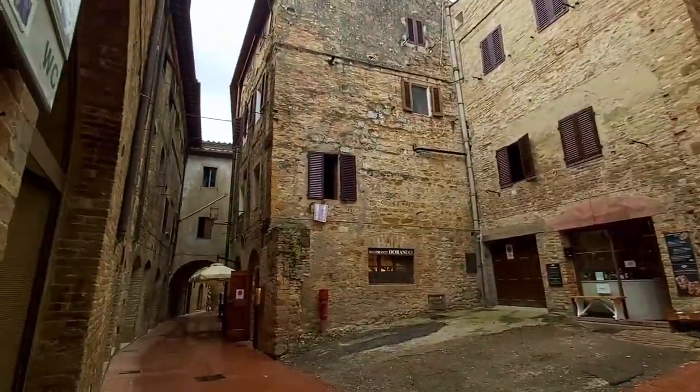All right, we have made it to San Gimignano. Mark's very excited about it because he actually built it himself on the computer, and we're going to have a look now.